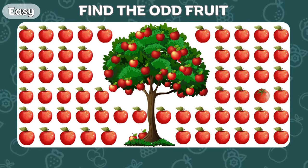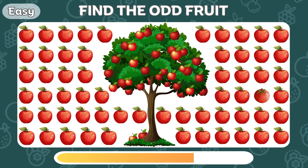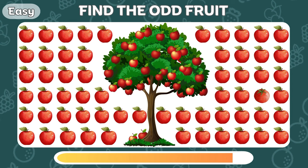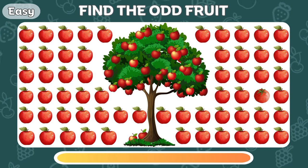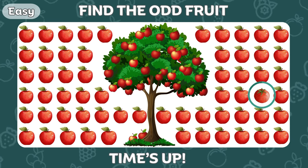Can you spot the odd fruit among the apples? Yes! There's a tomato in this column!